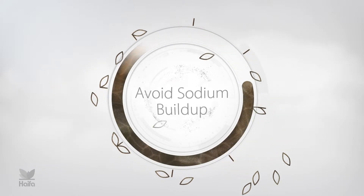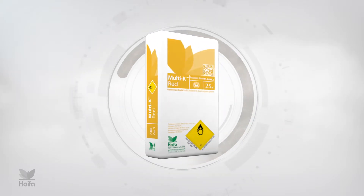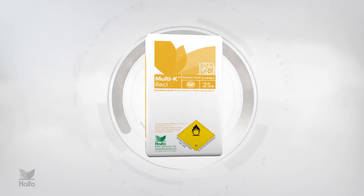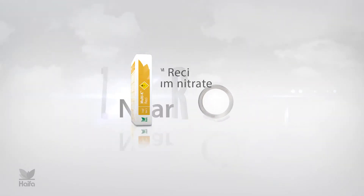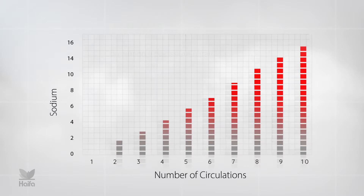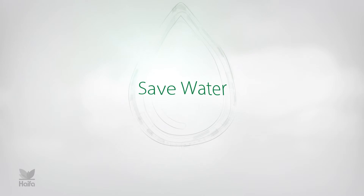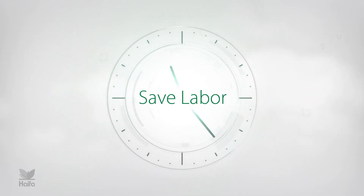So how to avoid sodium buildup and provide crops with pure healthy nutrition? Meet Haifa Multi K Resi, an innovative potassium nitrate fertilizer with near zero sodium. Multi K Resi cuts the sodium accumulation in the irrigation water, ensuring pure nutrition, optimizing water use and saving on labor.